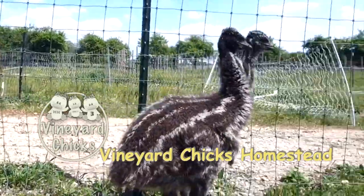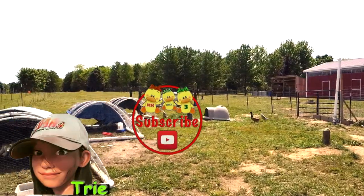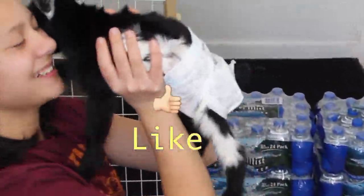Stay tuned and we'll tell you exactly what each book's about. Thank you so much for being here. The Vineyard Chicks include me, DIY Trey, Bunky our little gardener, and Professor KK. And now back to the video.